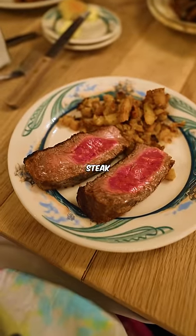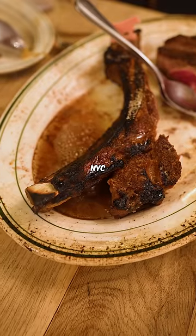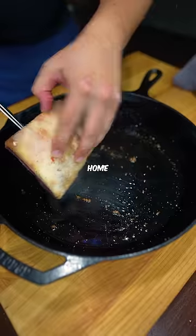I spent $160 on this steak at the famous Peter Luger's in NYC and recreated it at home for only $50.